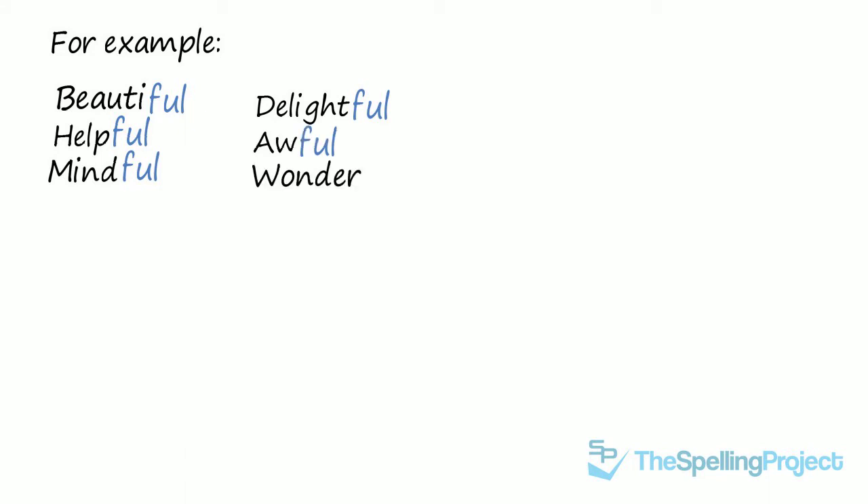Let's look at some examples: beautiful, helpful, mindful, delightful, awful, and wonderful are just a few of these words.